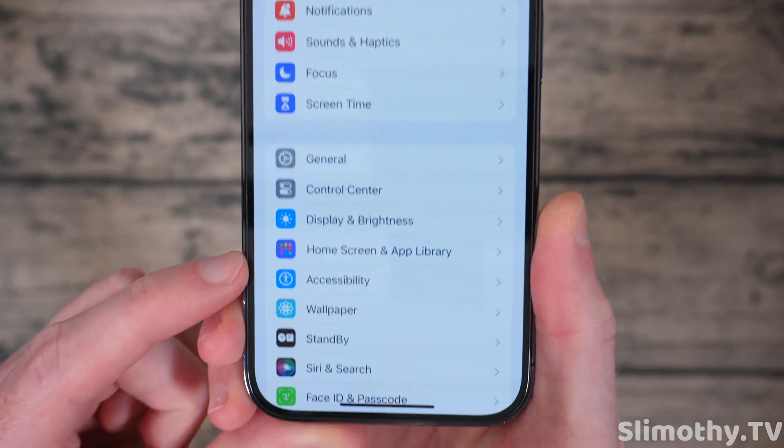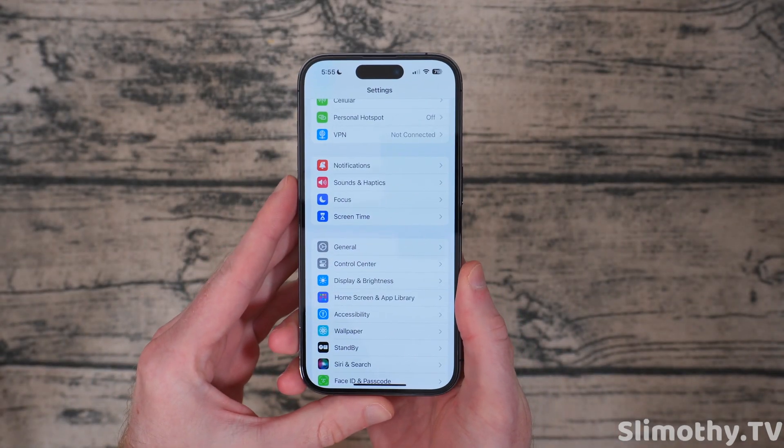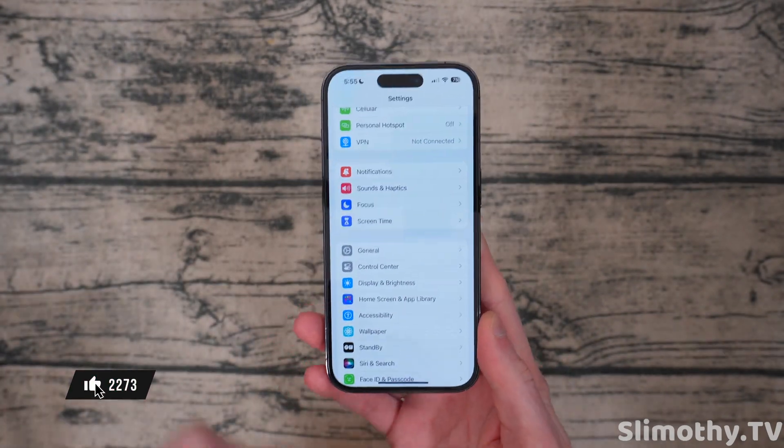The last new feature is that the home screen and app library icon changed. That's it — those are all the new features. If you only care about those, you can turn off the video, but I'm going to talk about some of the bug fixes first.